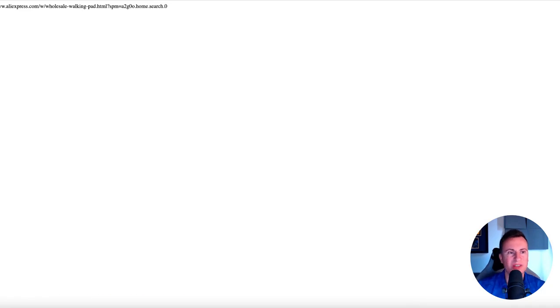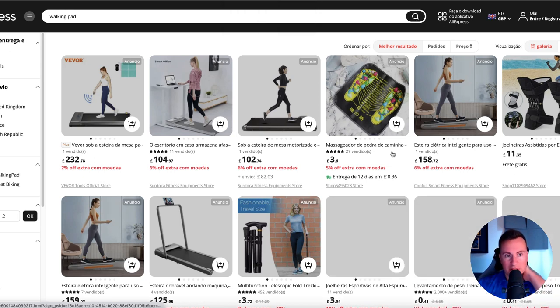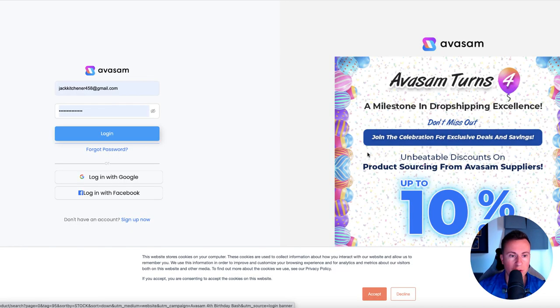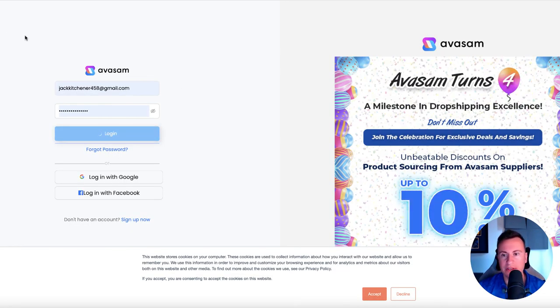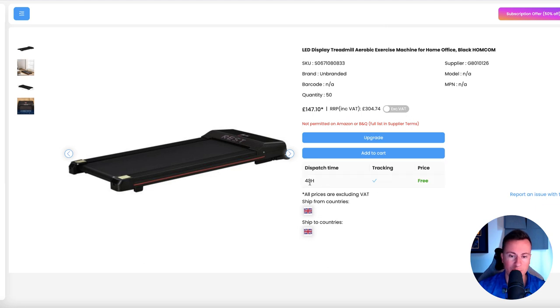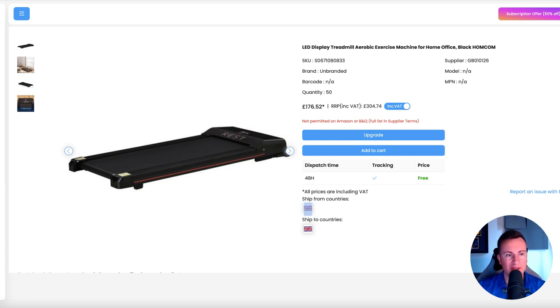It's not the sort of thing you probably want to drop ship from China. However, I'm going to show you my option from Avasam because Avasam are UK-based, and I'm going to show you that you can drop ship this in 48 hours — it ships from the UK to the UK. The cost including VAT is £176 with a recommended retail of £300. So the cost is £176, RRP is £300, with a profit of £124. That is UK to UK, so you can offer fast shipping as well. You do not want to be shipping these things internationally.